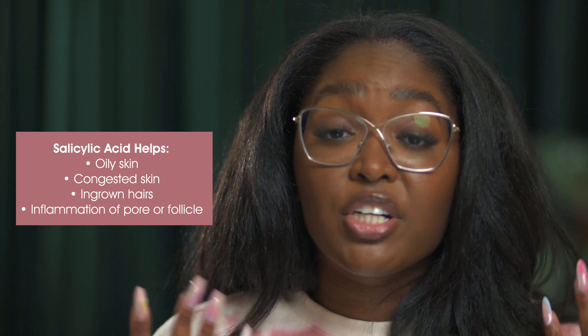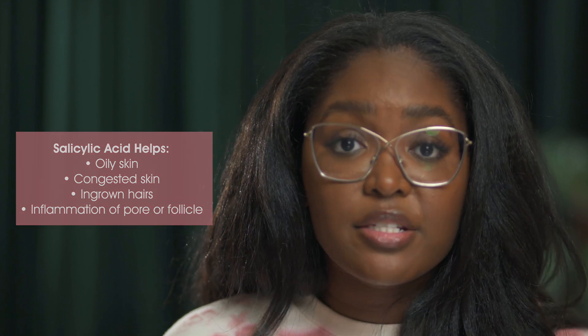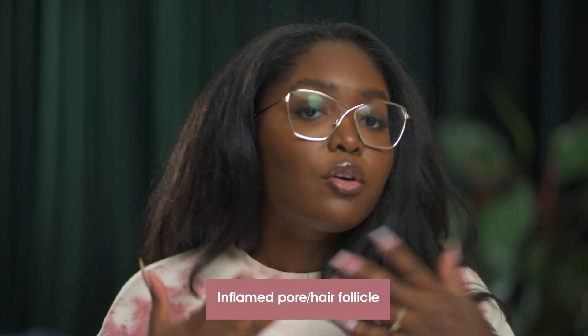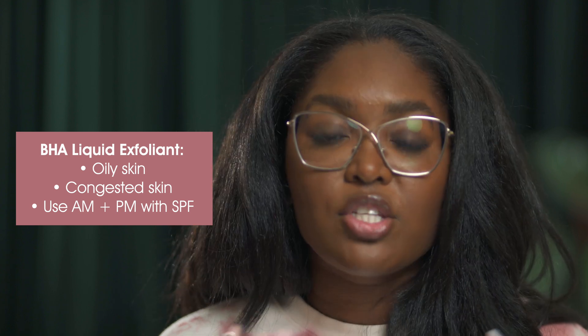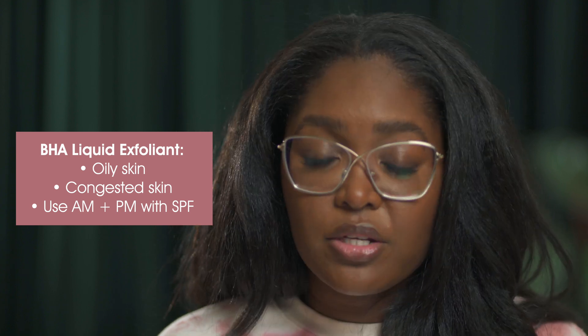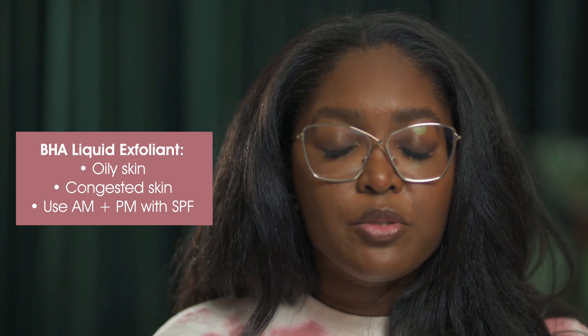It helps to decongest within the pore and follicle. It's helpful for oily skin, congested skin, and very helpful for ingrown hairs or any inflammation of the pore. It's also antibacterial and anti-inflammatory. The BHA 2% liquid is a very light formula, great for oily and congested skin — use it morning or night, always with an SPF.